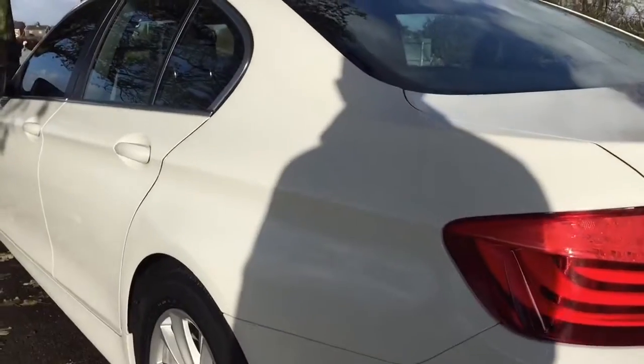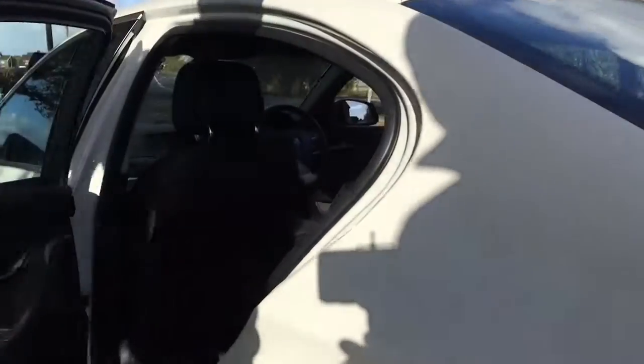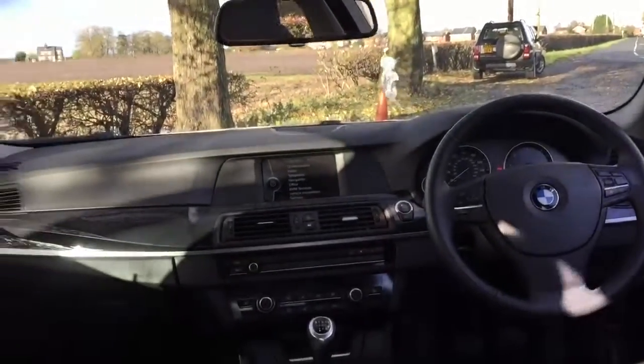It's never had any paintwork and has never been smoked in. It's got satellite navigation as an extra, as well as graduated tinted front screen and voice control. The leather interior is completely unmarked — it looks like it's never been sat in the back, and it certainly doesn't smell unpleasant.